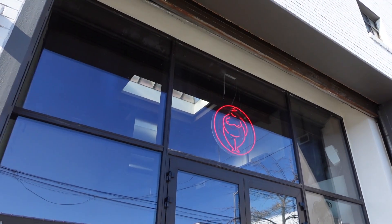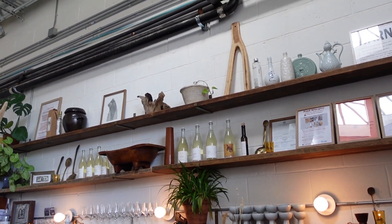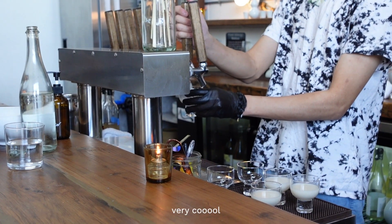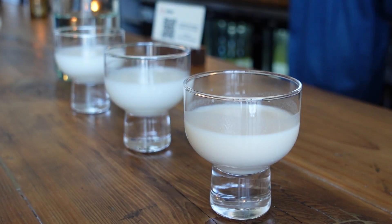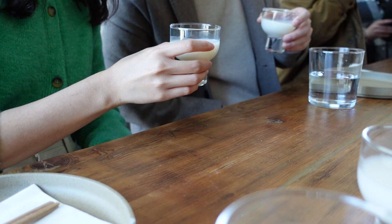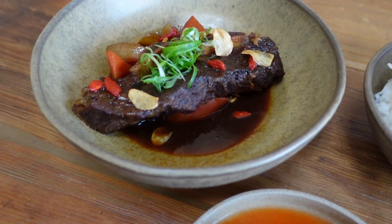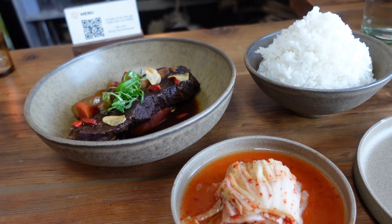The last stop of the night was a makgeolli brewery called Hana. Makgeolli is a traditional Korean drink made out of rice and nuruk. At Hana, they had a flight option where you can get three different kinds of makgeolli on tap. We ordered some gavi, rice, and kimchi to pair nicely with our drinks. It was absolutely delicious.